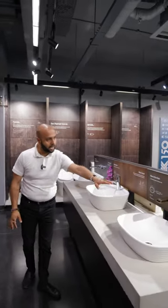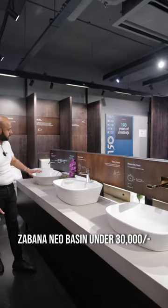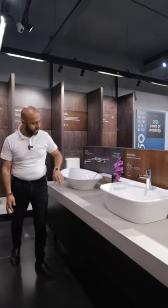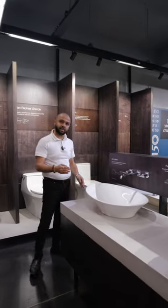As you can see these basins, this is the Ribana new basin, which is within 30,000 rupees. This is the Ribana vessel — you can see my hand is moving in a wave shape. This one is the Wave basin. All of these are less than 30,000 rupees.